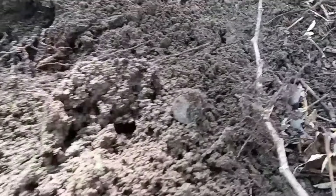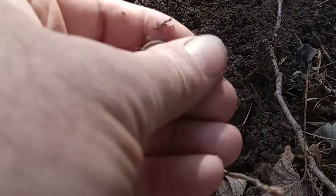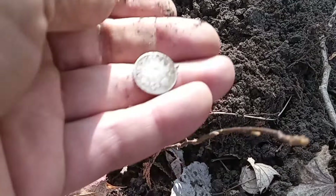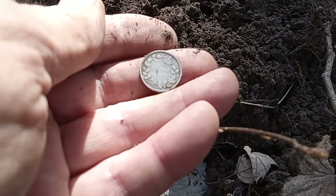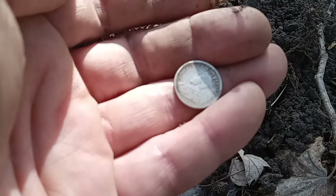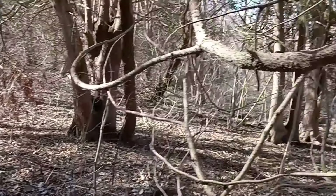I think I just got my first silver of the day. Let's see who it is together — it's an older one. A KG5! Sweet, sweet, sweet. Well worn but I think I'll be able to get a date off that. That's pretty cool. We're going to keep plugging around and see what else we can get.